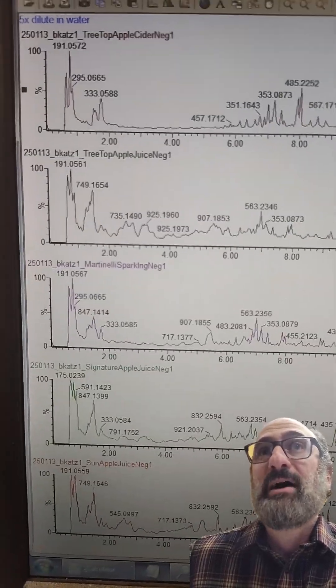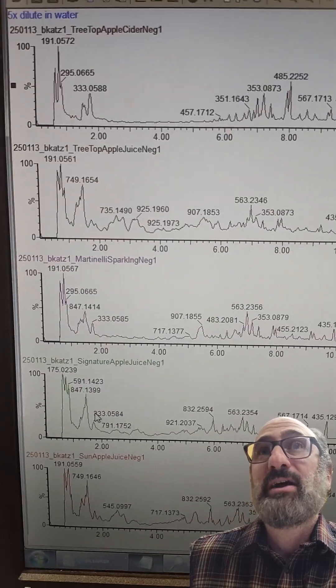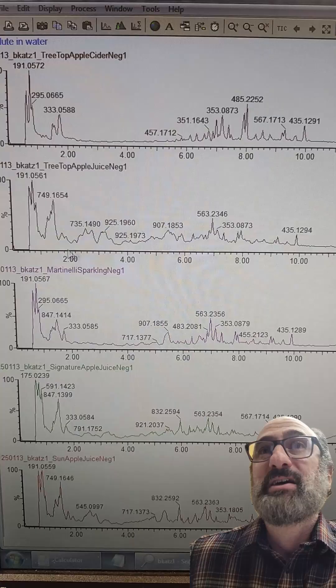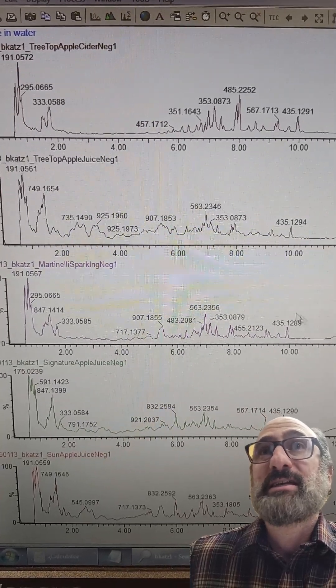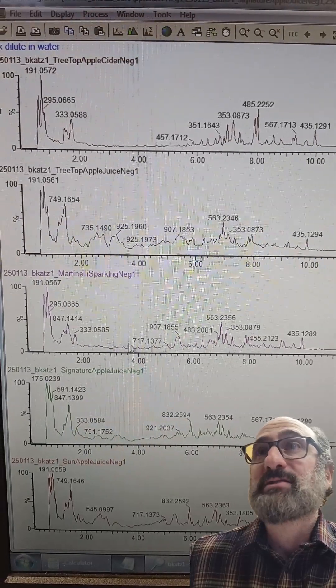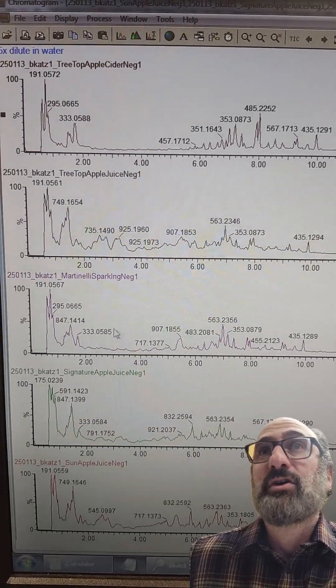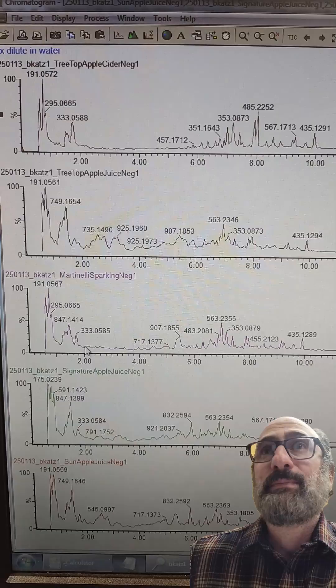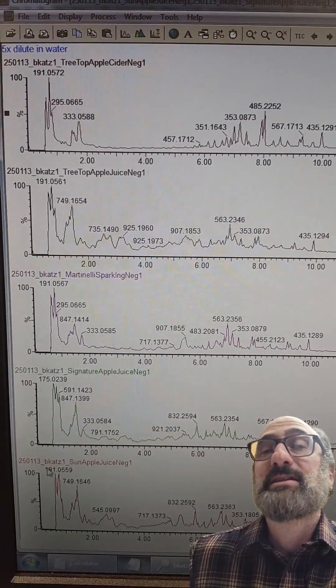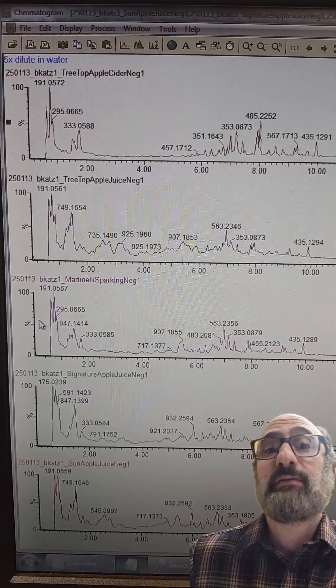In recap, I think I'm liking Martinelli's the best. You'd expect Martinelli's to be the best — they're using the least amount of pectinase, but they're still spiking in vitamin C. And they have lots of flurazine, so it's definitely good, honest apples. But there are so many peaks in here, I really need to maybe do a second part where I dig into the apple juices more. Pretty cool stuff.